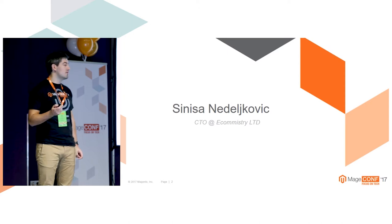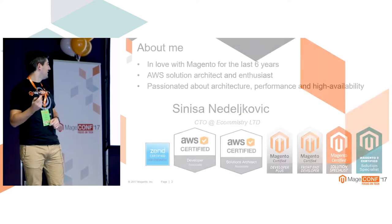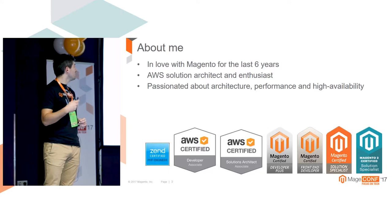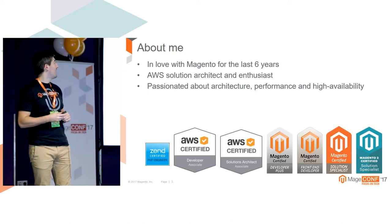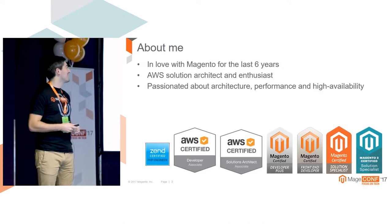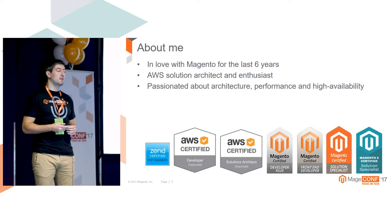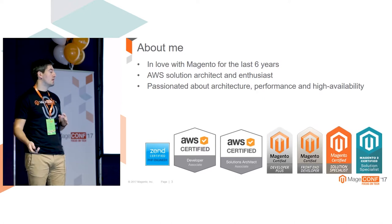My name is Sinisha. I'm CTO of e-commistry, a New Zealand based company, and that's my playground where I can test all my crazy ideas. I've been working with Magento for the last six years - that was actually my first point of touch with e-commerce. At that point I thought, what can be so complex? You just have to pick a product and pay for it. In the next six years I realized it's not that simple. I'm also a big fan of AWS and use it on a daily basis, so some of these solutions will be based on AWS services.